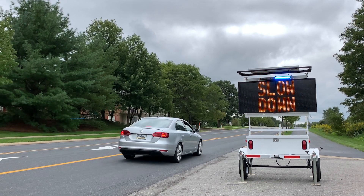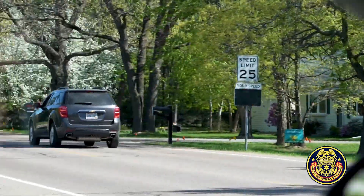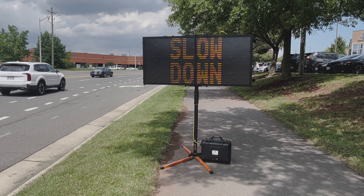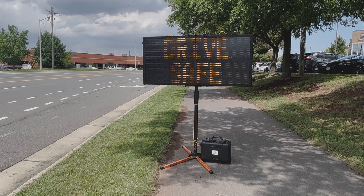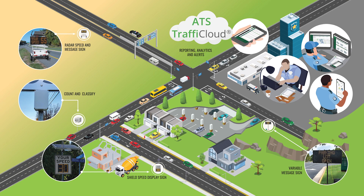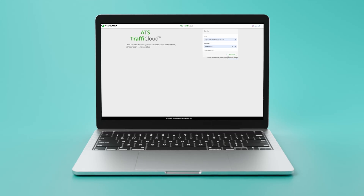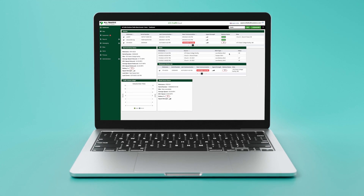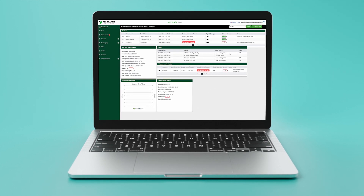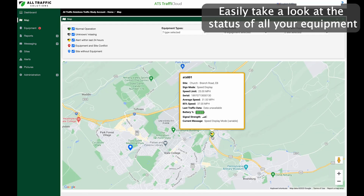For over two decades, All Traffic Solutions has been the trusted choice for organizations seeking easy-to-use and effective traffic solutions. Our signs and data collectors can be managed remotely through Traffic Cloud, a cloud-based application that allows for traffic device and data management. Traffic Cloud takes remote monitoring, control, and data gathering to a whole new level, empowering organizations with a more efficient way to manage their traffic solutions.